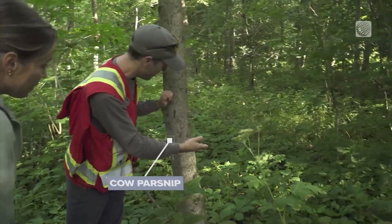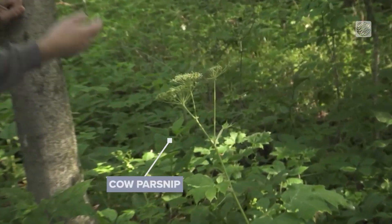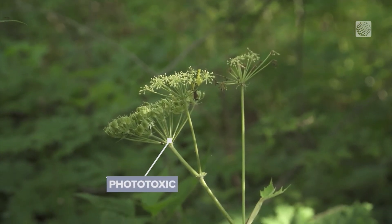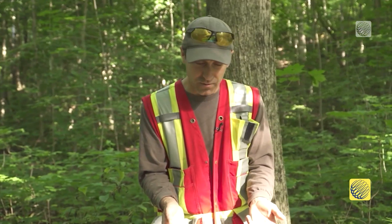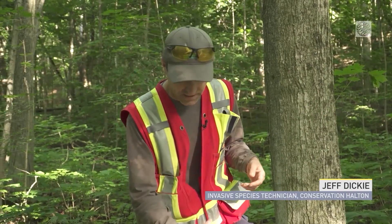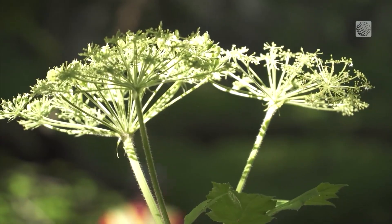It didn't take long to stumble upon our first plant. This does have phototoxic chemicals in it. So if you were to get this on you, or any of that juice — let's say you're weed whacking and you splash it all over your legs and don't wash it off immediately — you'll start to get blisters that get worse and more purple. The more sun it gets, the worse it gets.